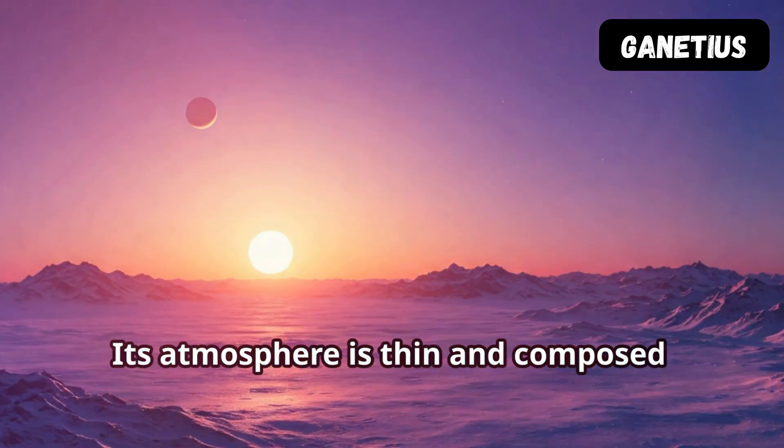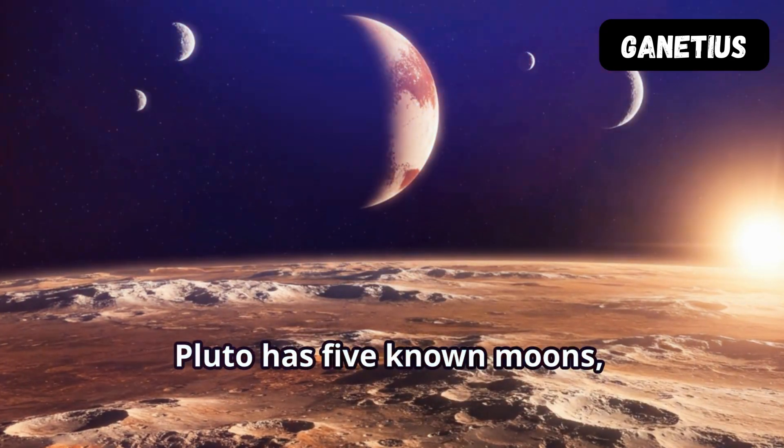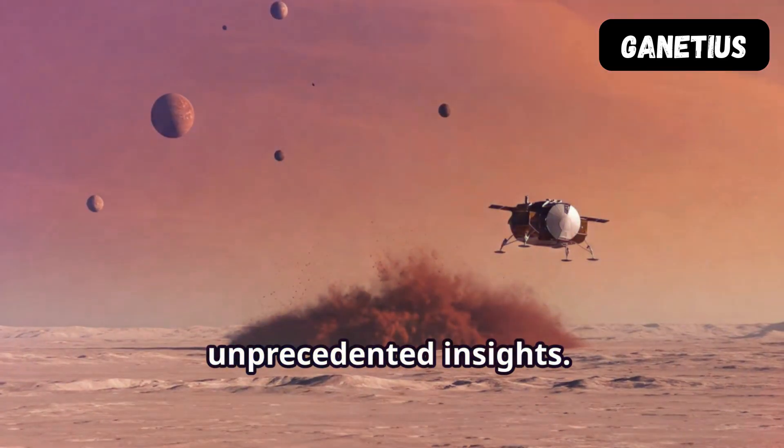Its atmosphere is thin and composed mostly of nitrogen. Pluto has five known moons, with Charon being the largest. The New Horizons mission in 2015 provided unprecedented insights.